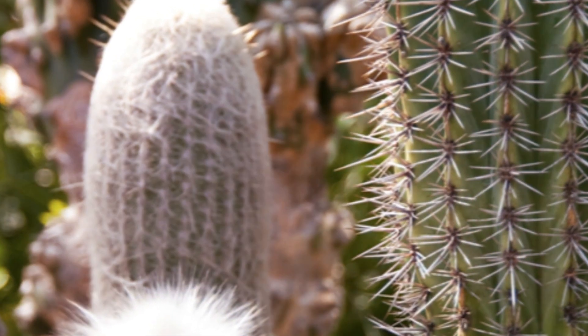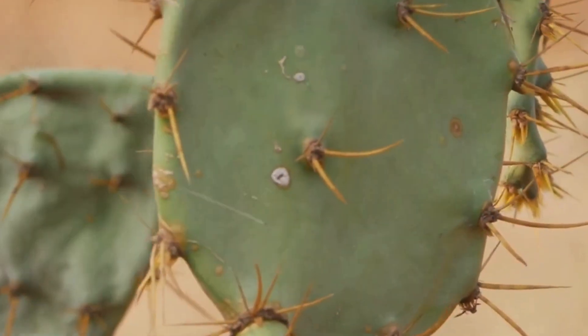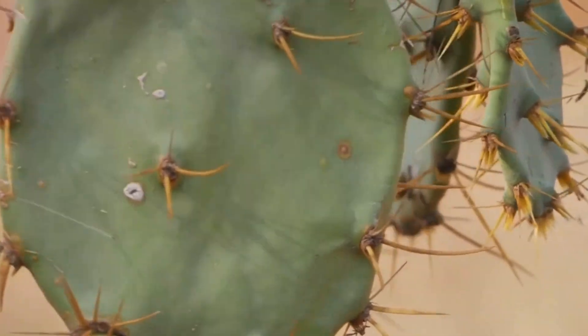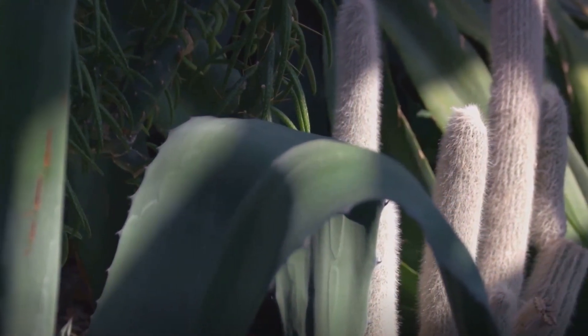But what's even more fascinating is the crucial role they play in these ecosystems, providing sustenance and shelter for a myriad of creatures. Stay tuned as we delve deeper into the intriguing world of cacti.